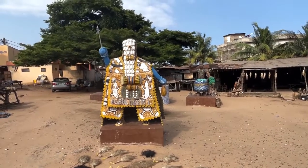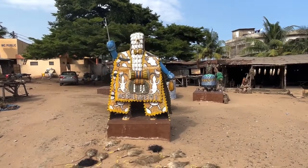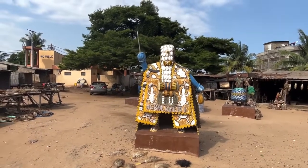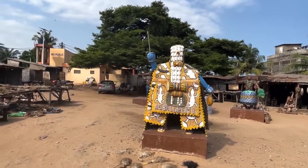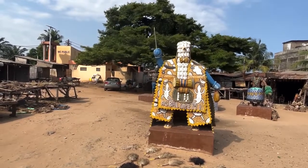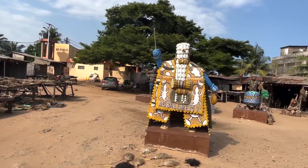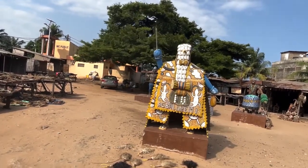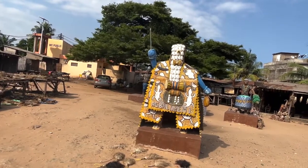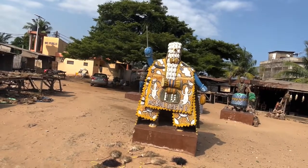They call it masquerade — a masquerade costume. Here we call it a Gungun. It actually represents the spirit of the ancestors, the collective ancestors. Whatever you see a Gungun anywhere, that is what it is. We do it as a festival, mostly in Benin — it's celebrated every January. Even in Nigeria it's also observed.